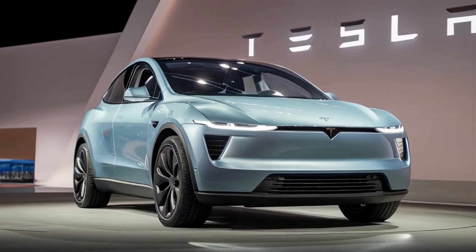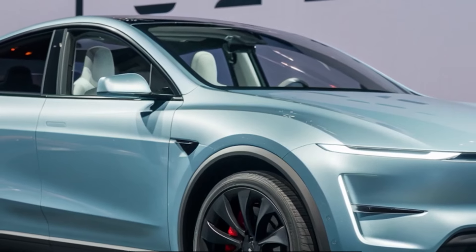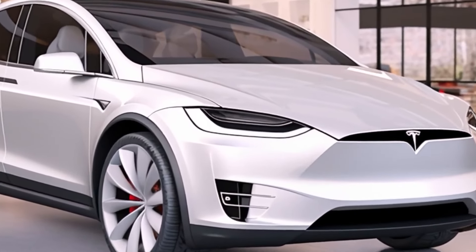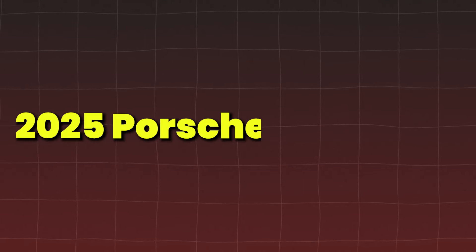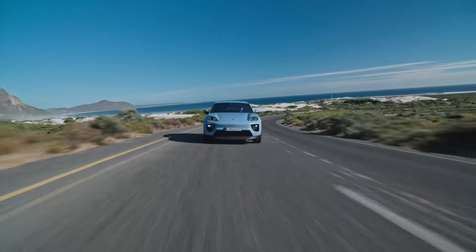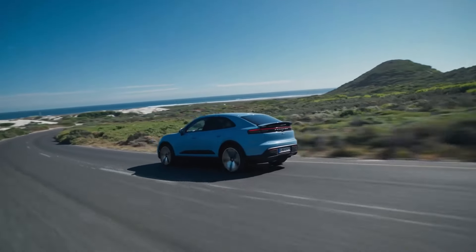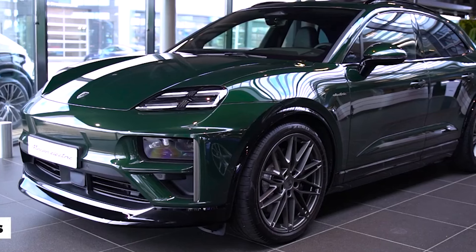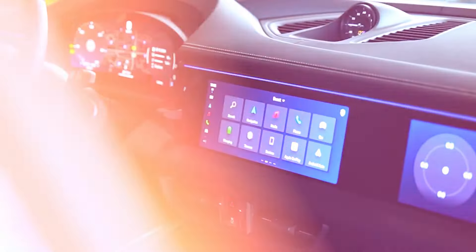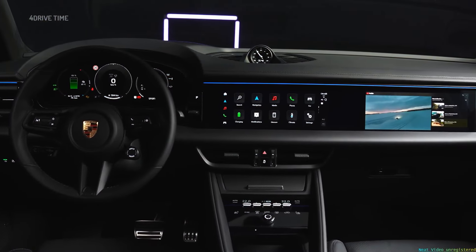Looking for something a little more refined? These luxury electric SUVs offer the ultimate blend of style, comfort, and cutting-edge technology. The 2025 Porsche Macan EV is expected to set the benchmark for performance luxury in the electric SUV market. With its sporty driving dynamics, impeccable design, and signature Porsche craftsmanship, this EV will bring high-end luxury to the electric world.